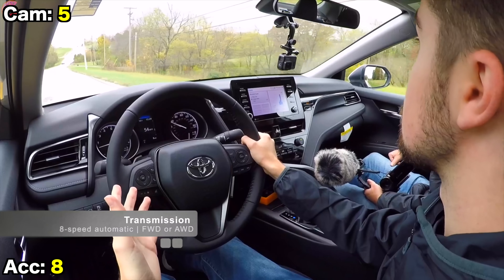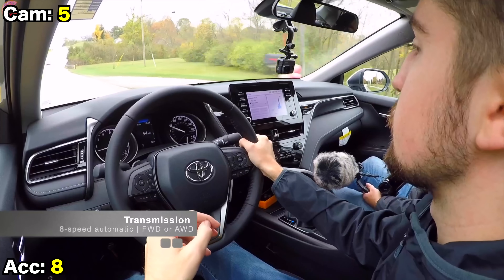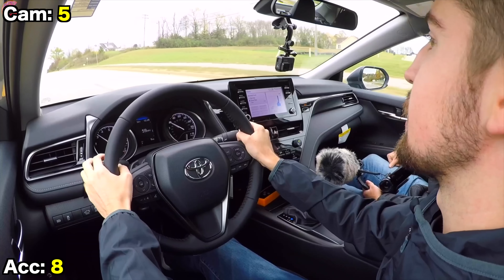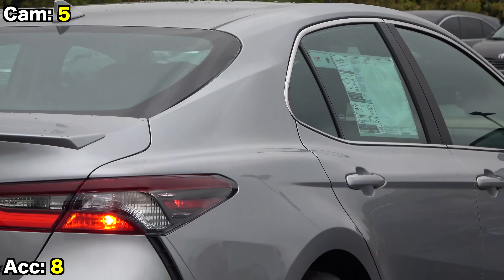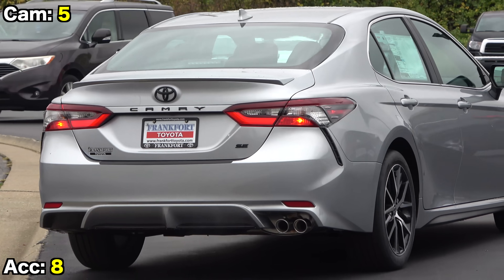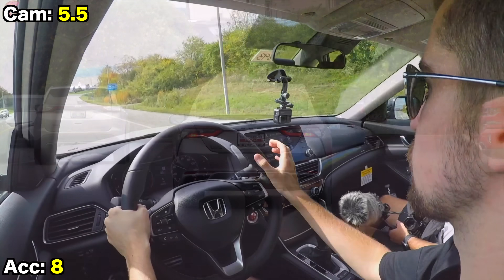Part of what makes the Camry's powertrain feel more responsive is the 8-speed automatic transmission versus the continuously variable transmission found in many rivals. That helps deliver instant power without waiting for turbo lag or CVT lag, and the transmission is ready to shift as soon as you put your foot down. It's a good transmission, this 8-speed automatic. Also worth noting: the Camry is now available with all-wheel drive, which is something no Accord can currently add.